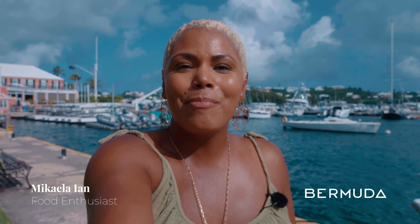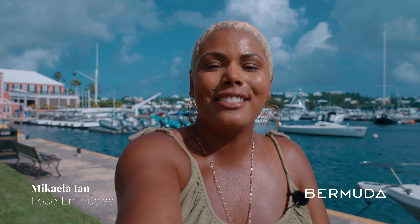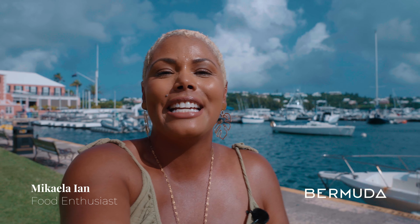Hey guys, we're here in Bermuda. Bermuda is known for its amazing beaches, but the food scene here is absolutely amazing. I'm gonna be taking you to three different restaurants and trying at least nine different dishes. I'm hungry, I can't wait to eat. Let's go!